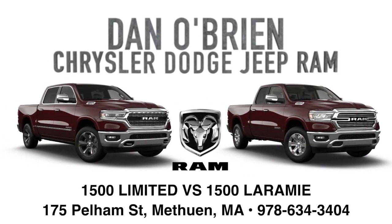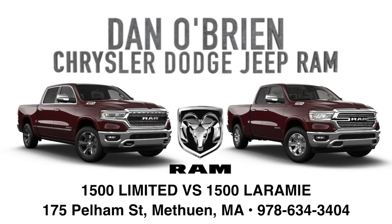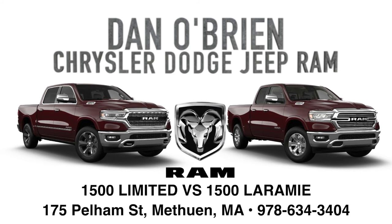If you want to see either of these 1500s and test drive them for yourself, come to Dan O'Brien Chrysler Dodge Jeep Ram at 175 Pelham Street in Methuen, Massachusetts.